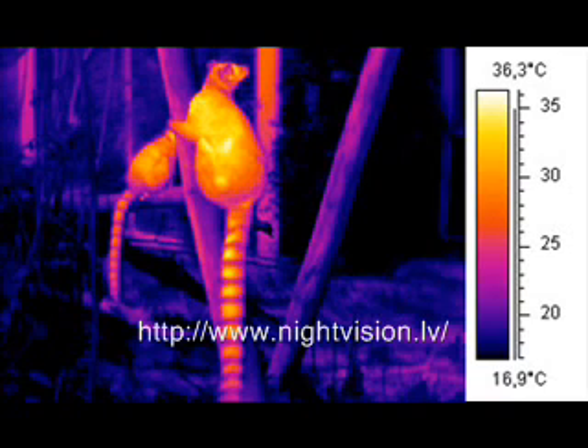The Thermal Imaging Monocular TAME 14 is a higher version of the TAME 14. Additions to its features include the multi-use system design, shutterless and soundless internal movements, and even lesser power consumption with up to five hours of continuous use.